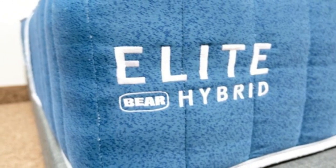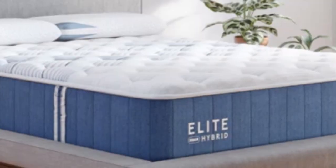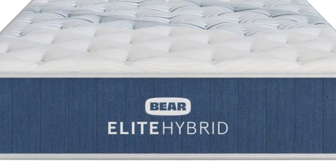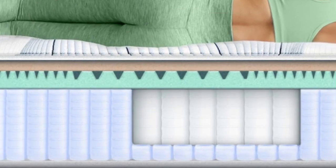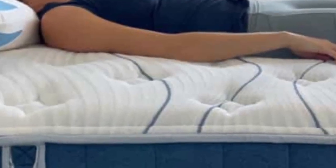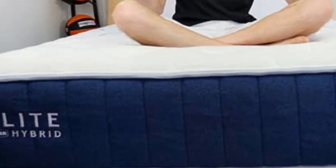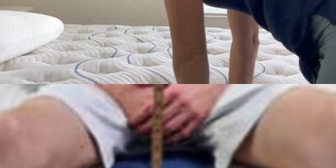The Elite Hybrid's comfort system starts with a layer of adaptive memory foam that relieves pressure buildup in the joints and lower back, infused with copper designed to conduct and dissipate heat. Next is a layer of polyfoam zoned to support the midsection while cradling the legs, also acting as a transitional layer between the comfort system and the coils. Pocketed coils in the support core offer pushback to the midsection to help promote healthy sleep posture, resting on a base layer of polyfoam for extra stability. A sateen and polyester blend cover encases the mattress and is infused with phase-change material for enhanced cooling.